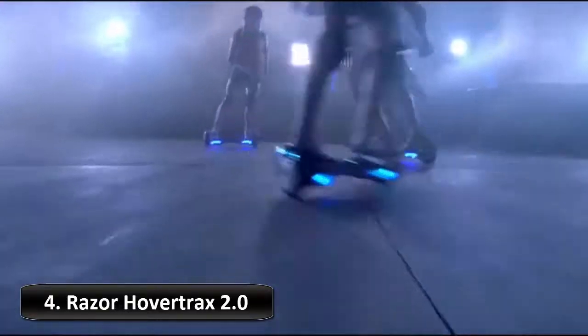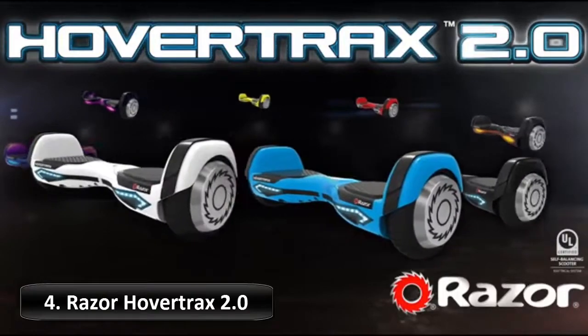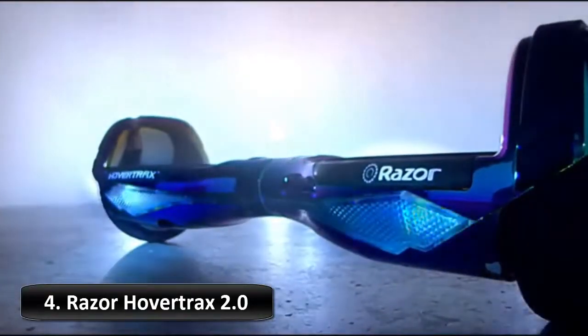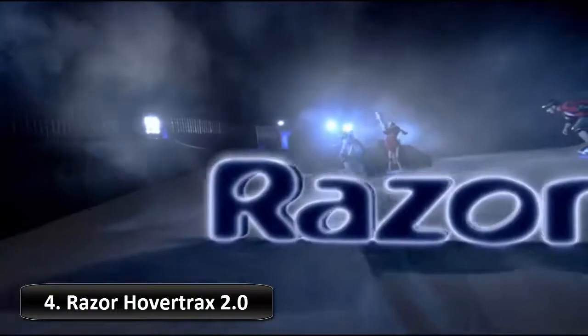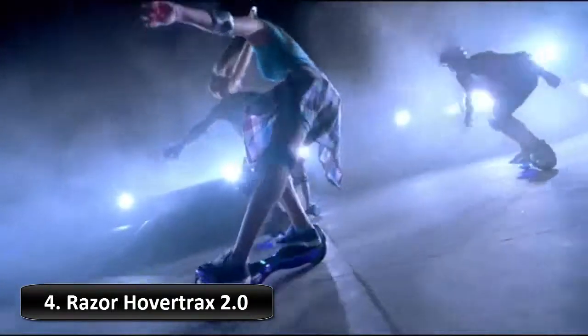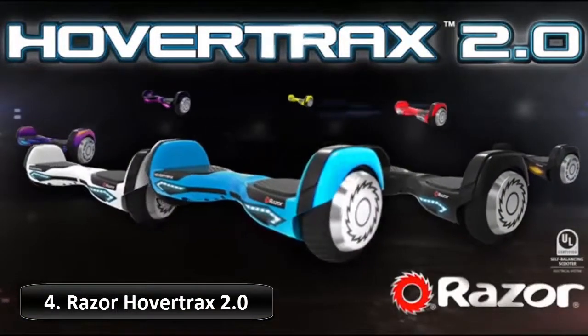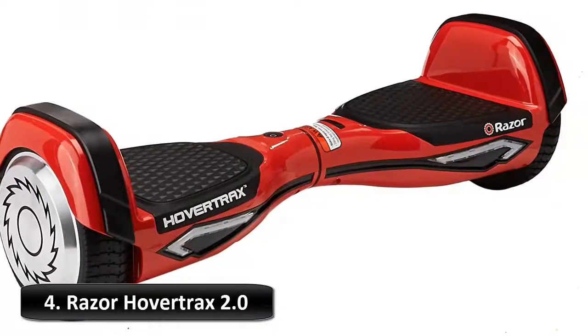Indoors or out, HoverTrax 2.0 does the work so you can enjoy the journey — technology so advanced, it's simple. Once you learn how to ride, it becomes second nature. Whether you're riding around your neighborhood or cruising to a friend's place, HoverTrax 2.0 offers the performance and maneuverability you need to make every ride a blast. It's made from a shatter-resistant polymer frame with fender bumper protection and anti-slip rubber foot platforms, to keep you going for many rides to come.